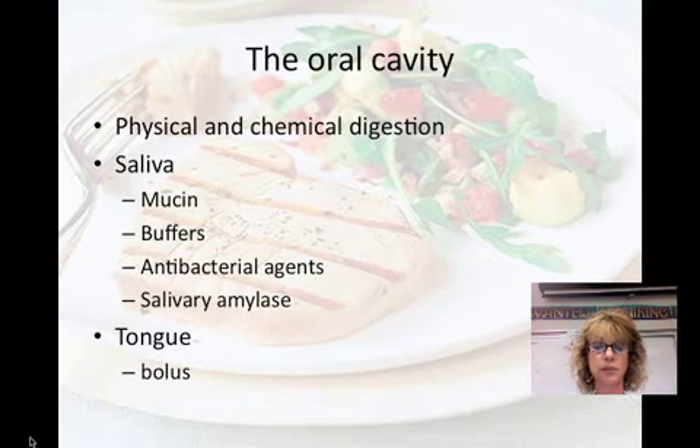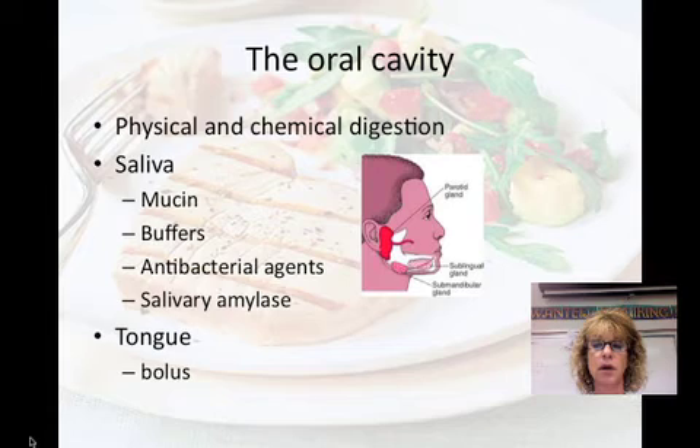Beginning with the oral cavity — where physical and chemical digestion begins. Physical digestion: your teeth crush and cut the food. The presence of food triggers saliva to be released. Humans produce over one liter of saliva a day — that's over a quart. Saliva is chemical digestion. It contains mucin, which is a glycoprotein. Saliva protects the mouth and lubricates the food. It also contains buffers that neutralize acid and prevent tooth decay, and it contains antibacterial agents which kill bacteria that may be in your food.